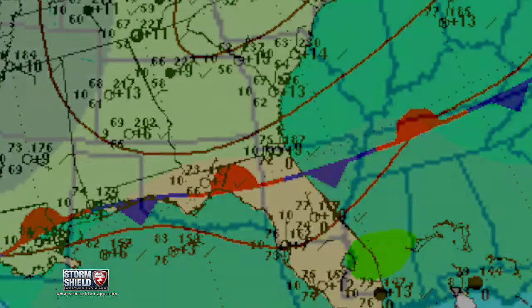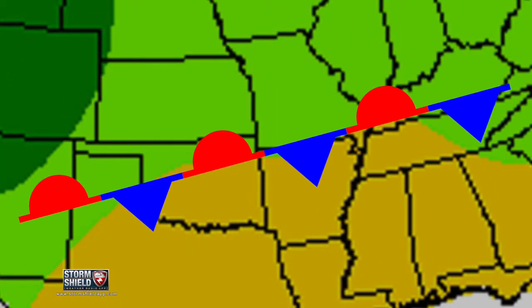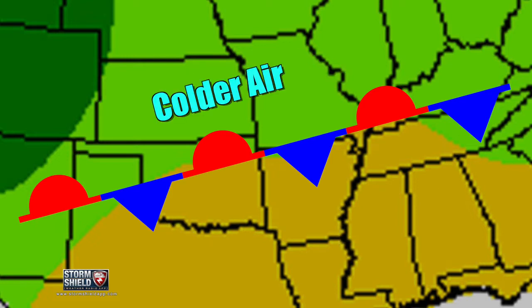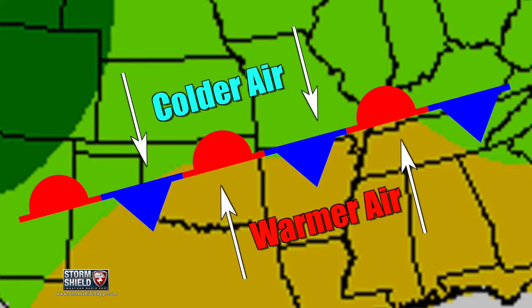You can spot them on a weather map because they look like a cold front and a warm front had a really bad head-on collision. They're the alternating blue and red lines. The triangles point away from the cold air, the half circles away from the warm air, signifying the direction each air mass wants to move.